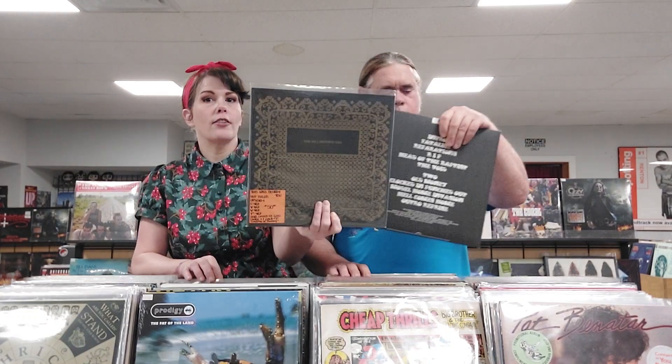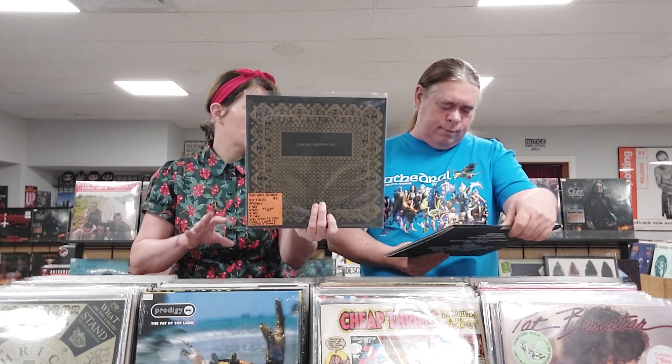This is the group This Will Destroy You, their self-titled. One of the records is black, one is gold, and it also comes with a 7-inch of Language of Memory. They're another group kind of similar to Russian Circles — really good, I recommend checking them out if you like that instrumental post-rock vibe.